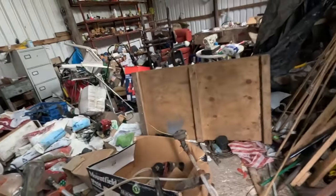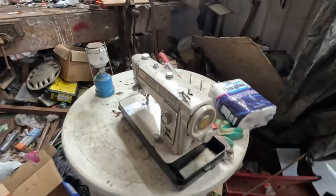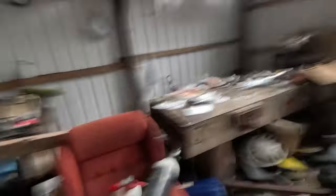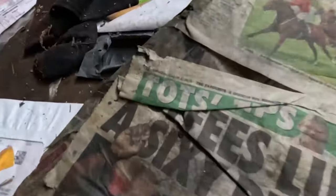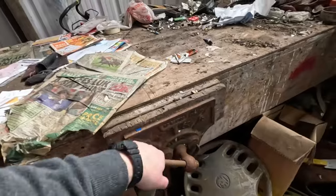Wow, what have we got in here. Look at that old lawnmower. Sewing machine. It's mad isn't it how all this is just left. Sofa. So we've got the newspaper - has it got a date on it? 2014. Look at this big solid workbench. That's ace isn't it?